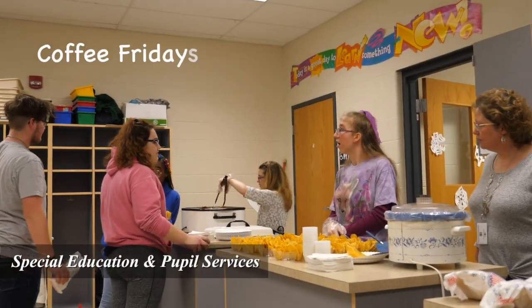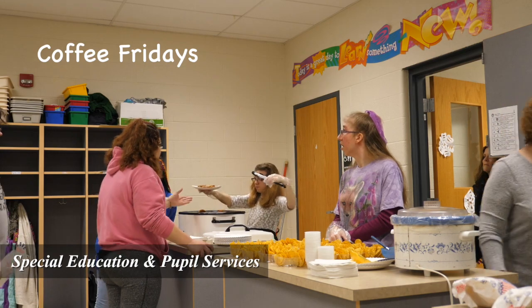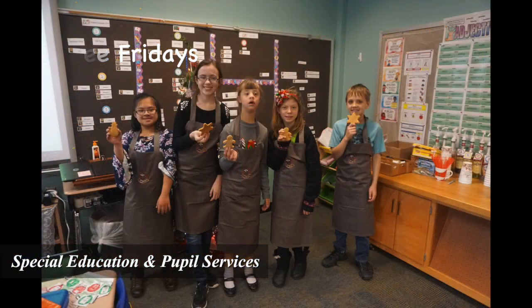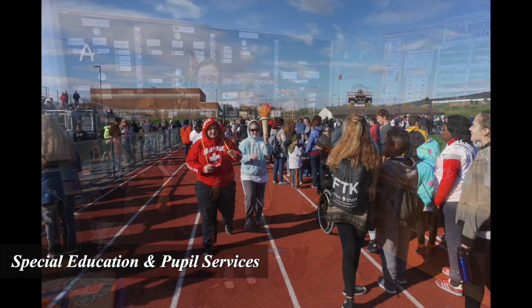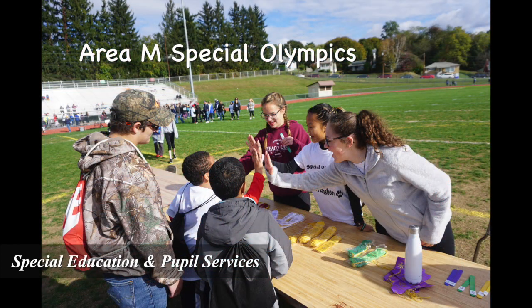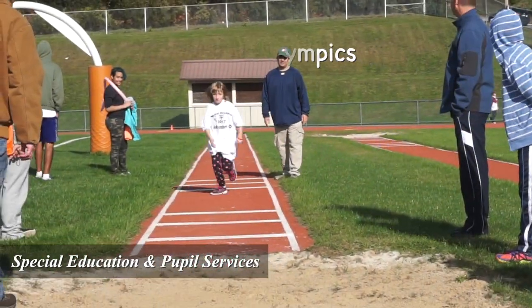The district continues to receive accolades for their delivery of special education services. Our instructional delivery, sensory rooms, and continuum of services provide maximum support for students with identified disabilities. For over 20 years it has been our honor and privilege to host the local track and field meet for area M Special Olympics.